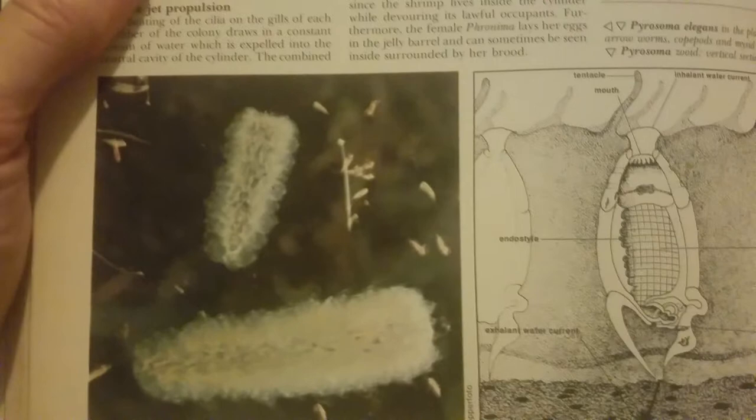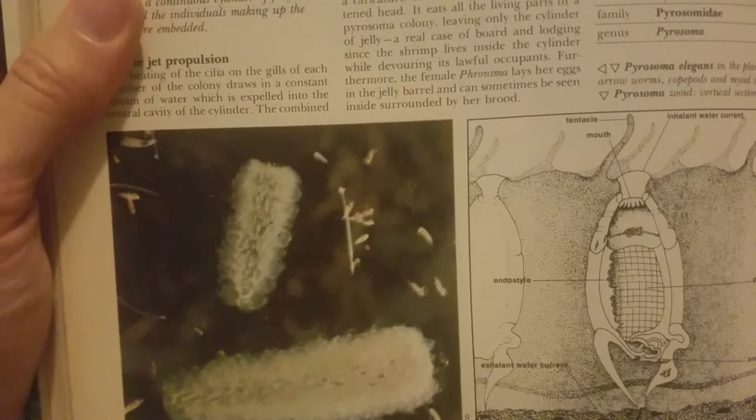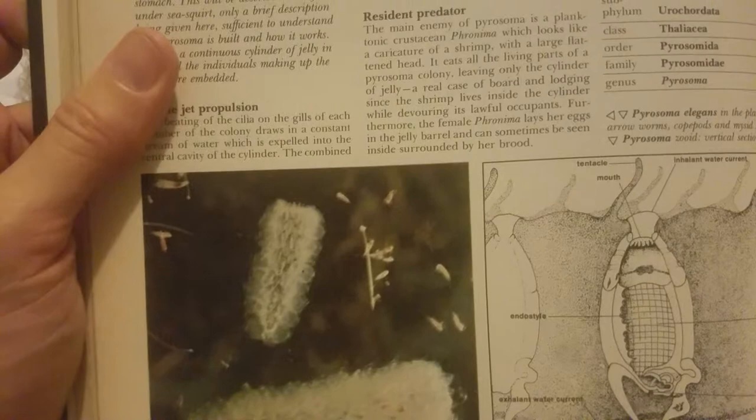And here we have a pterosoma. A pterosoma — I have no idea what this is. It's got tentacles, a mouth. Floats on top of the water. Free swimming colony of sea squirts. Glows with a white light that looks like that from molten iron. Never seen one of those.